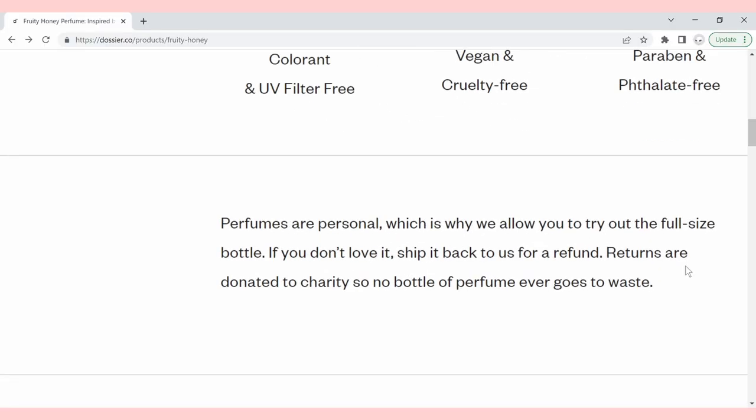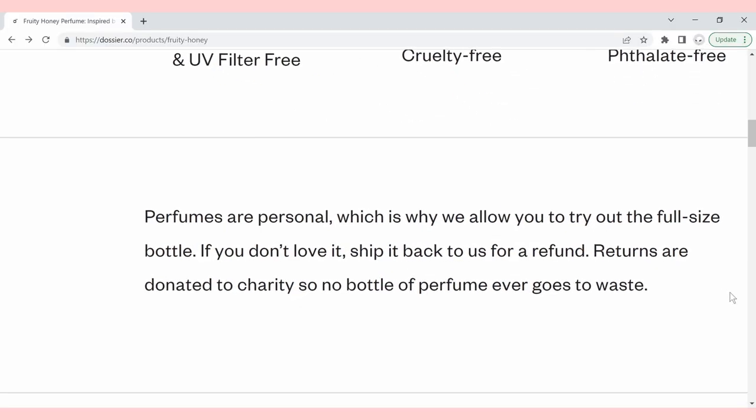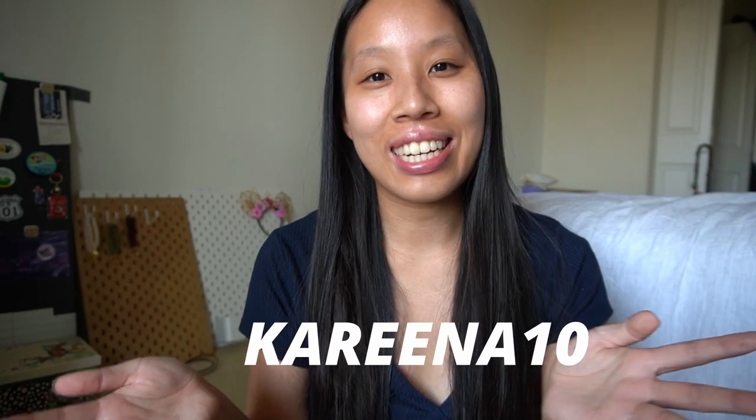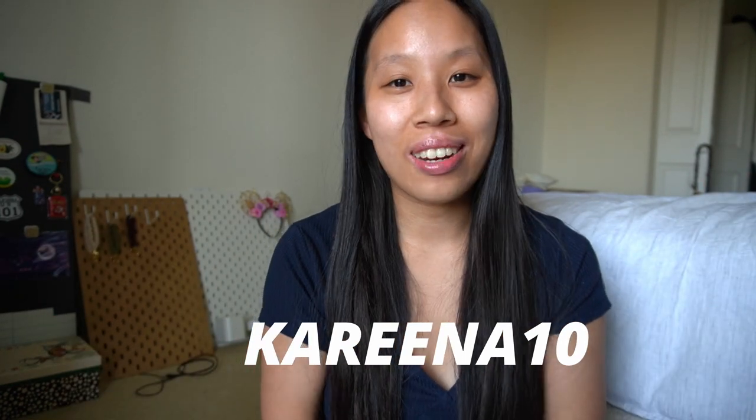Between these two, Fruity Honey has to be my favorite. In case you're not in love with the scent, Dossier does have free returns and exchanges, which is amazing. If you're interested in checking out Dossier, you can get up to 30% off your first order — that's the up to 20% off welcome offer they give to everyone, plus the 10% off with my code Karina10. Just apply this at checkout and you'll get up to 30% off your first order.